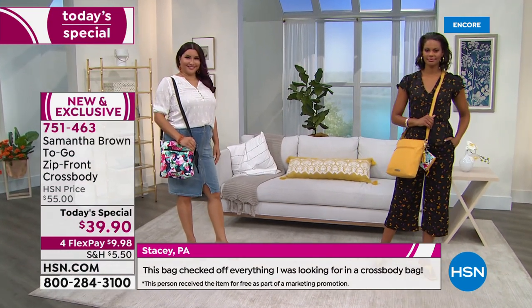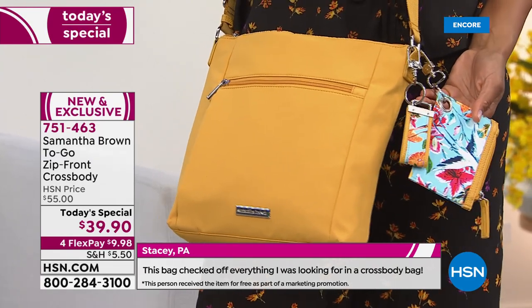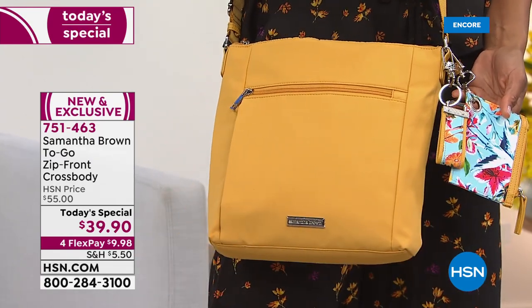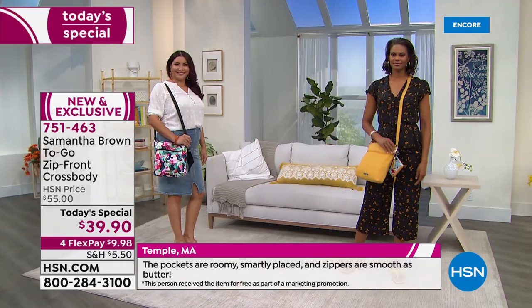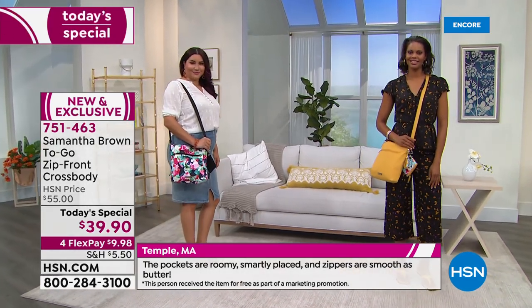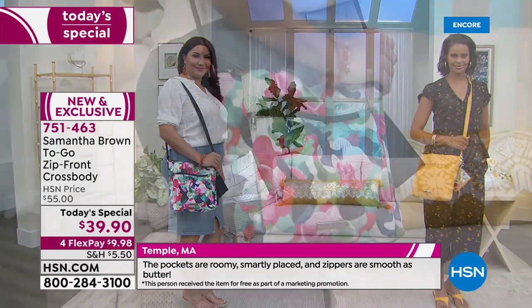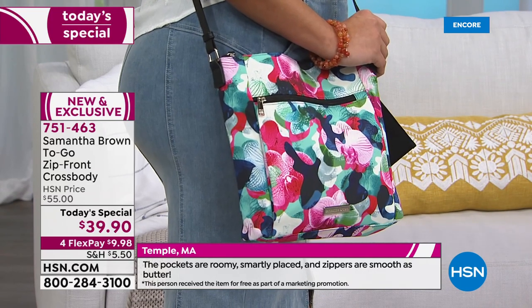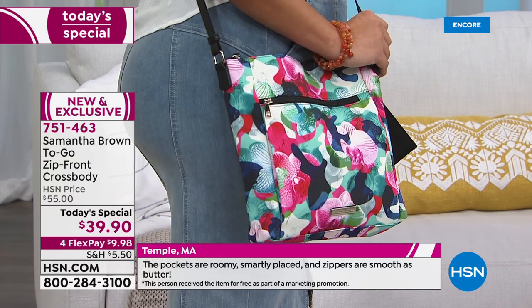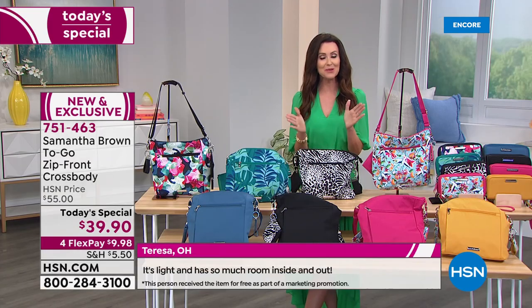Early customers who tried this ahead of time said the bag checked off every box. Leave it to Samantha Brown, who has traveled the world and wants to know where everything is — when she leaves the house she's got everything she needs. This is the perfect spot to hold everything and look completely fashionable and feel put together.